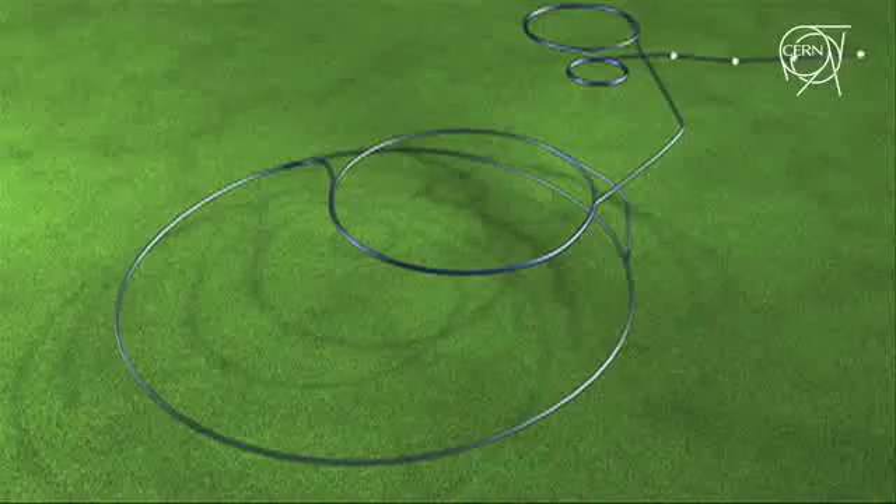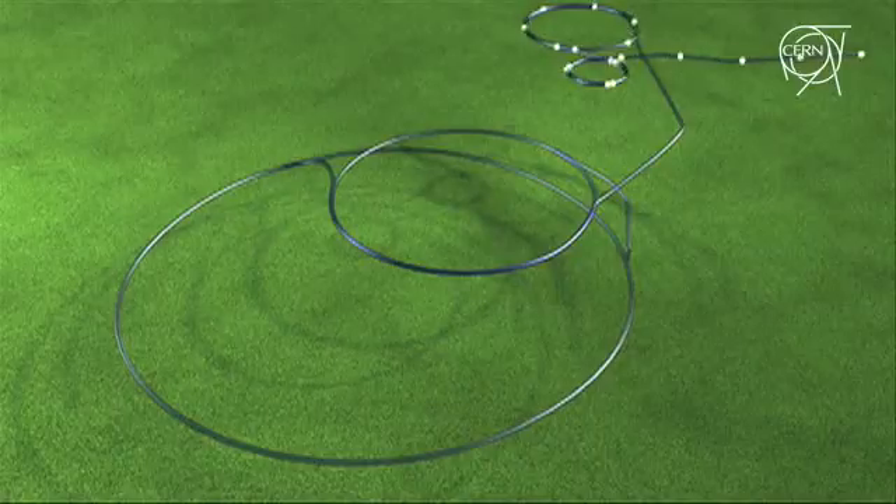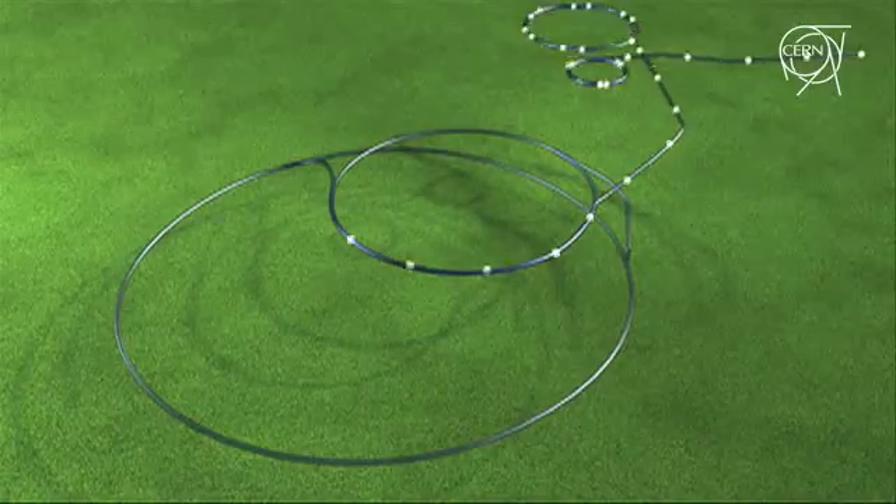We need a beam at the entrance to the LHC, and that beam has been there for a few hours now — accelerated in the SPS and then extracted down the 2.5km beam lines. They are actually sitting at the entrance of the LHC already.